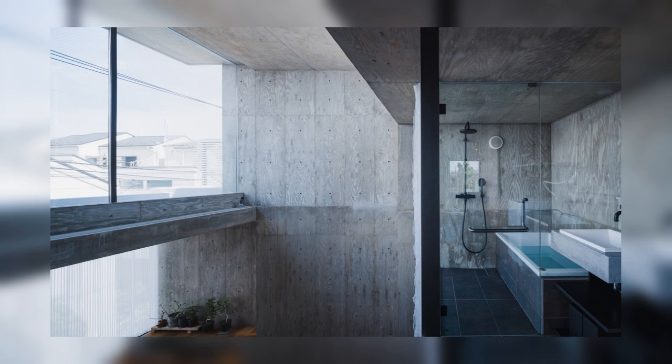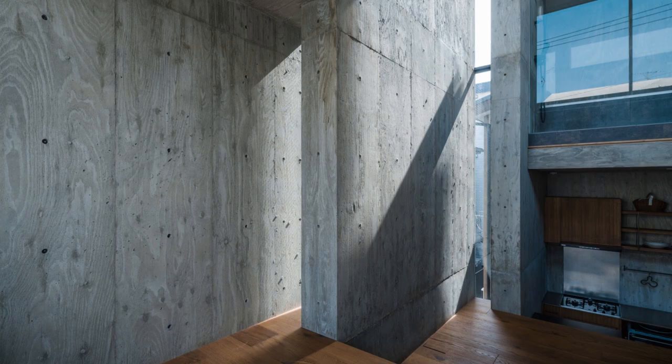Each floor element turns into a seat, table, shelf, and ceiling. Almost no place has a dedicated use, and the entire space in the house is made with the relationship of misaligned floors.